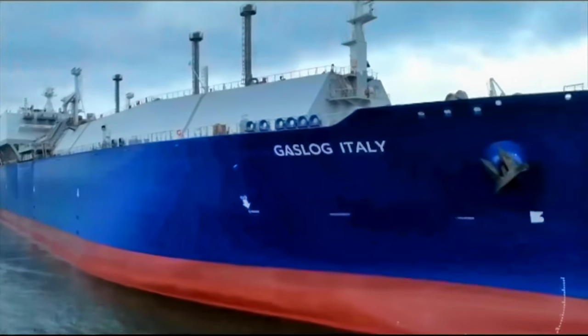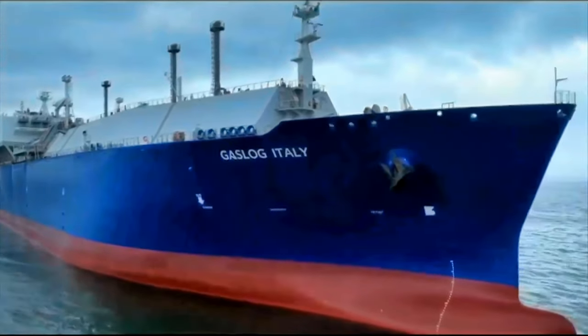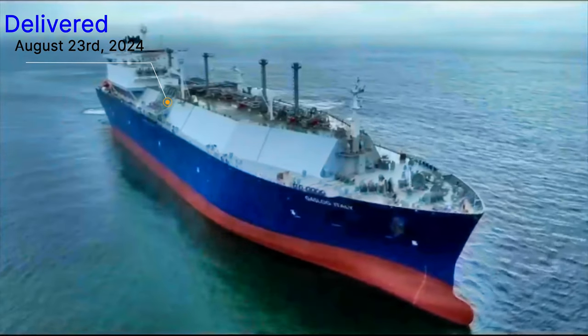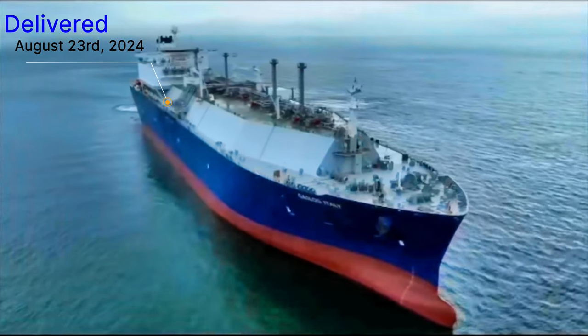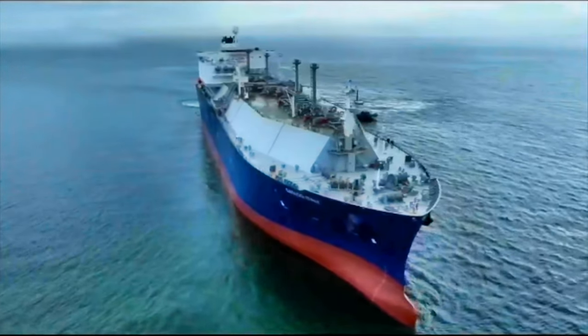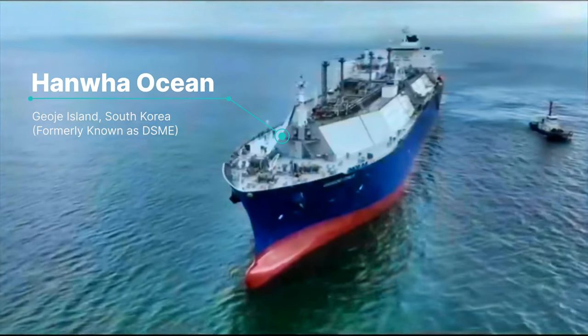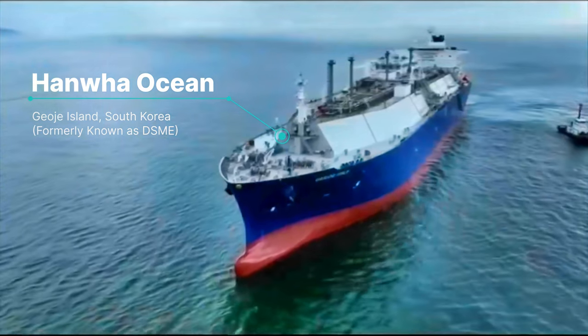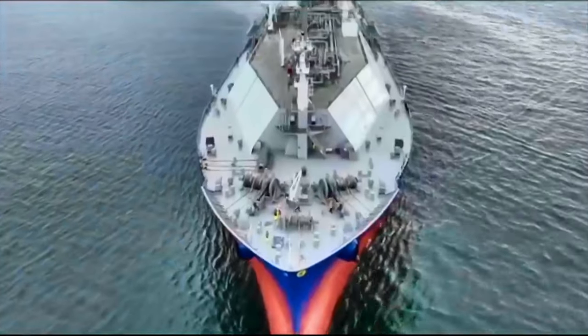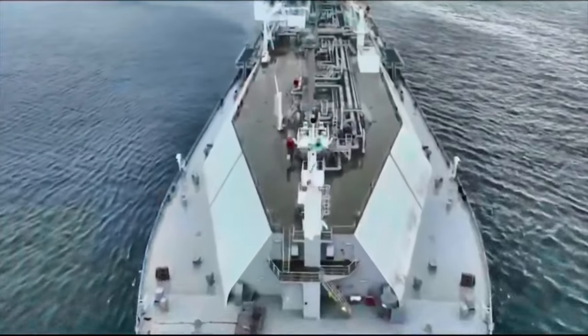The Gaslog Italy is a state-of-the-art LNG carrier that was officially delivered to Gaslog in August 2024, built by Hanwha Ocean, formerly known as DSME, at Geoje Island in South Korea. This vessel is 295 meters long and 46.4 meters wide, with a cargo capacity of 174,000 cubic meters of liquefied natural gas.